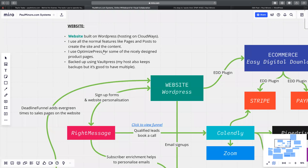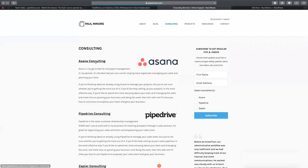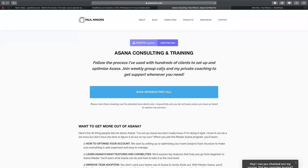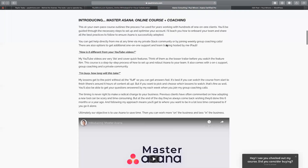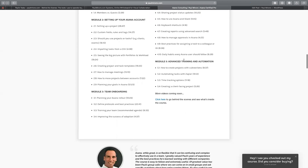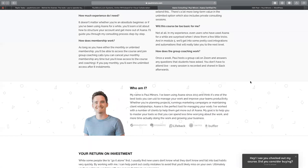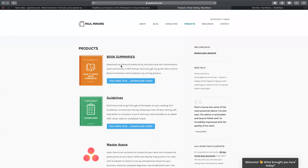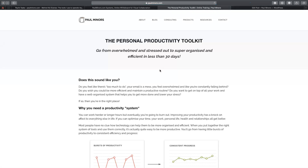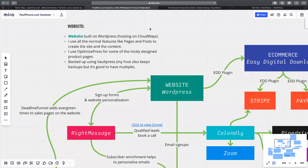I also use a plugin called OptimizePress for some of the product pages. On my Asana Consulting page, the header looks the same but the layout of the page is quite different — I've got different blocks, embedded videos, sections for explaining modules, pricing tables, and wider sections. For these pages on my website that are for promoting my consulting services or products like the Personal Productivity Toolkit, these pages with more design to them are created using the OptimizePress plugin.